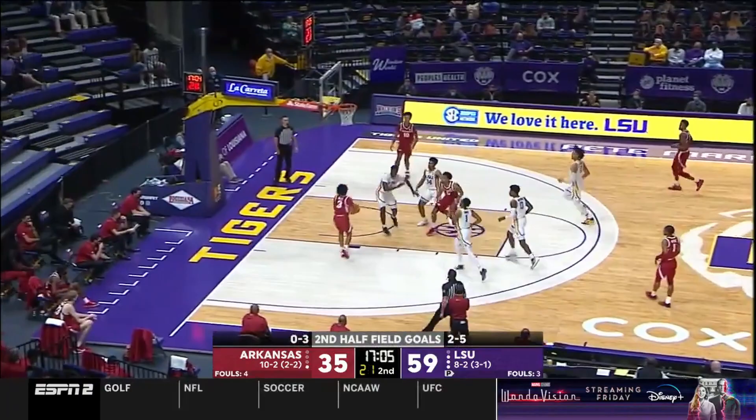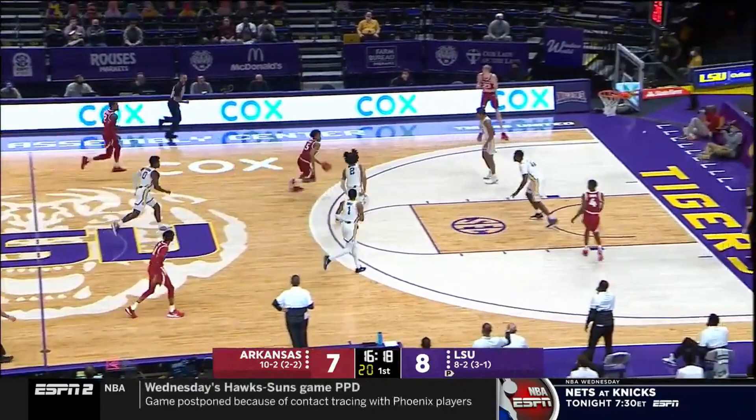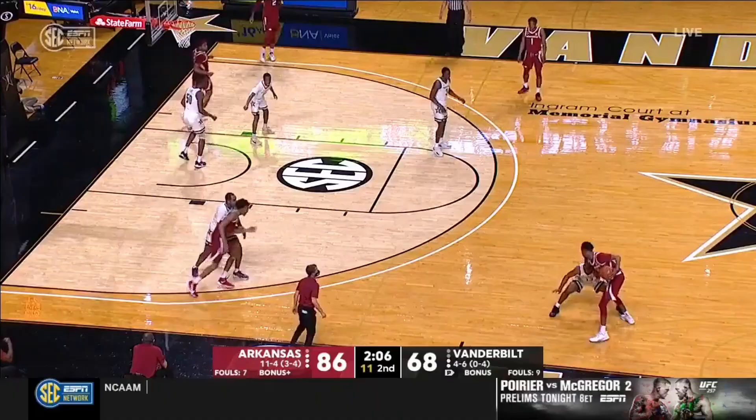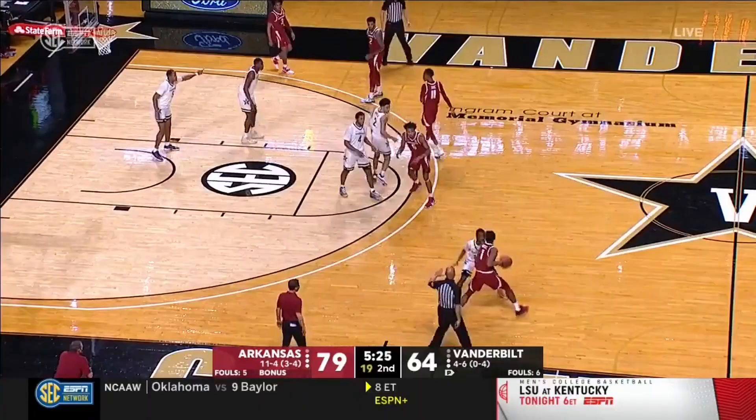One thing worth noting is how Moody operates almost as a big at times. In games where Arkansas saw zone defense or at least not a traditional half-court defense, Moody was the one tasked with making decisions in the center of the floor. He showed himself capable of handling these playmaking responsibilities and made some passes that I think are translatable to short roll passes in the NBA. Moody has played a lot with Jalen Williams or Connor Vanover, who while taller than him are not truly bigs.